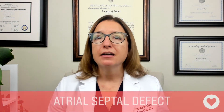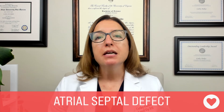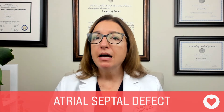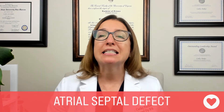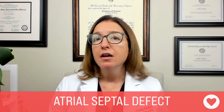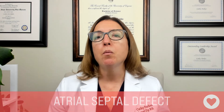With ASD, an atrial septal defect, this is where we have a hole in the septum that separates the left and right atria. Patients with this type of defect may be asymptomatic, but it can also cause signs and symptoms of heart failure, as well as a murmur. This murmur will be a systolic murmur with a wide fixed splitting of S2. Treatment options include closure with cardiac catheterization, as well as surgical patch closure.